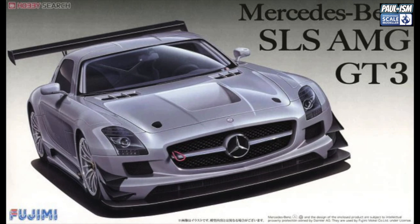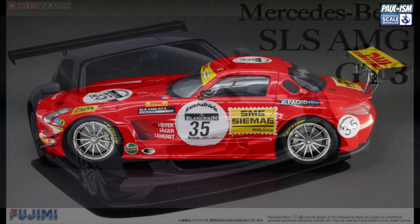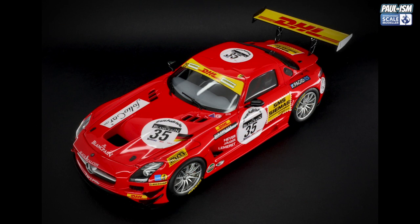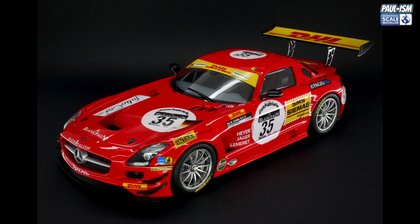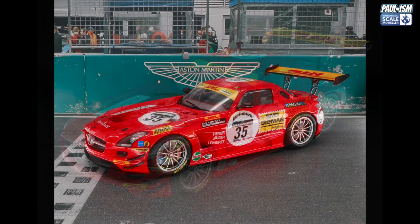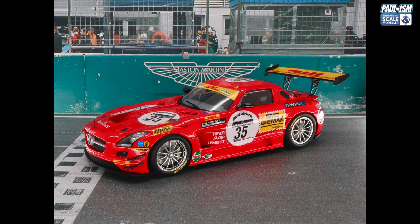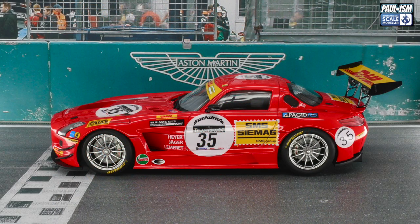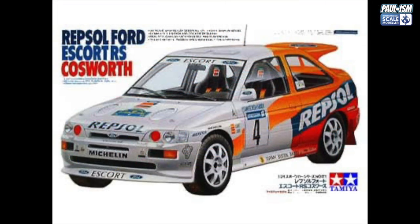Another Fujimi kit — the Mercedes-Benz SLS AMG GT3, available across a multitude of schemes. I used decals from Racing 43 and the kit just went together lovely. The scheme popped beautifully with the red color. No issues with the kit at all — another underrated Fujimi that builds up into a very impressive looking model. I've got five or six of these in the stash, including the pace car version. Highly recommended if you can grab one.